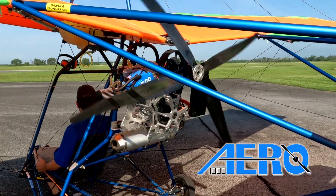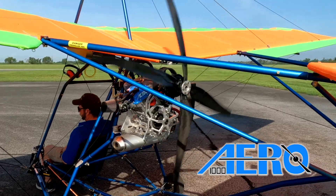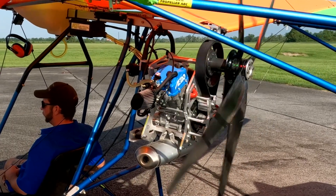The Aero 1000 engine is a product of Switzerland and comes to you as a ready-to-go package featuring a single-cylinder four-stroke 39.5 horsepower engine.